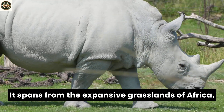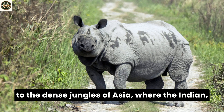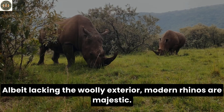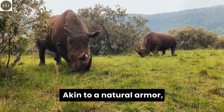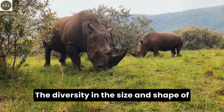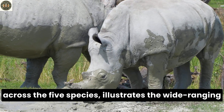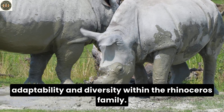It spans from the expansive grasslands of Africa, home to grazing black and white rhinos, to the dense jungles of Asia, where the Indian, Javan, and Sumatran rhinos reside. Though lacking the woolly exterior, modern rhinos are majestic, with skin akin to natural armor that shields them against predators and the elements. The diversity in the size and shape of their horns, along with variations in body mass across the five species, illustrates the wide-ranging adaptability and diversity within the rhinoceros family.